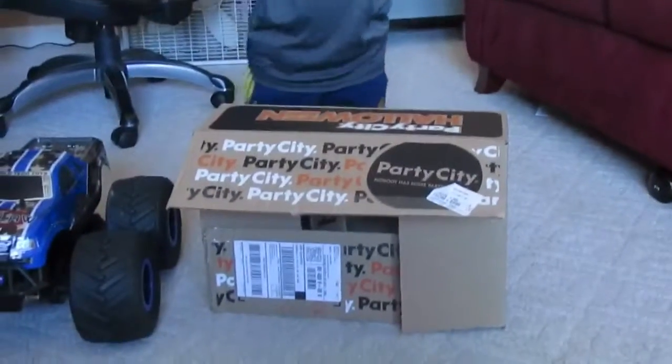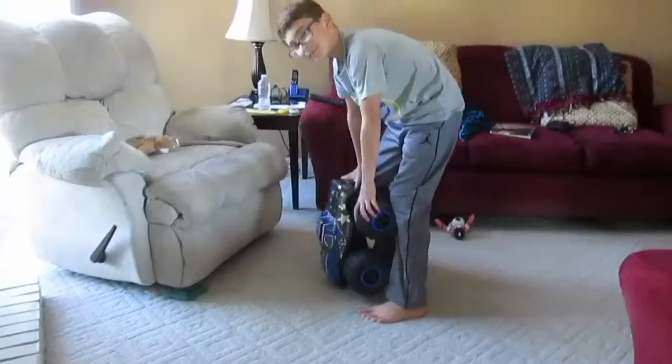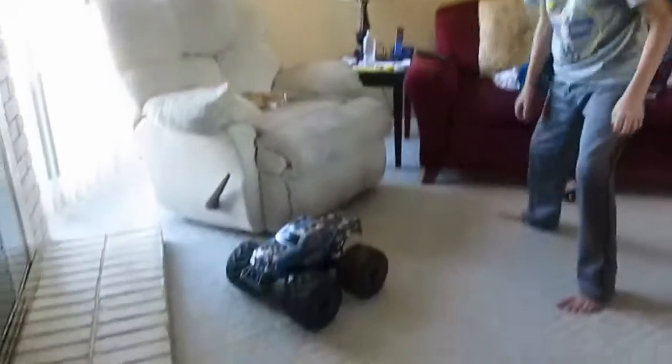Hey guys, so what we're gonna do today is we're gonna go around my house and Trevor's house and see what we can flip. Like this box here. So the first thing we're going to flip is this box. The second thing is this monster truck — here we go. The third thing we're gonna flip is a shoe — this one, let's do it Kyle.